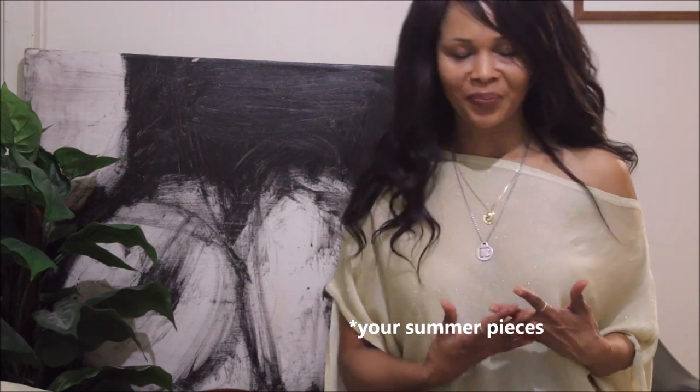Hi guys, welcome to my channel. Today I'm going to give you some inspiration and provide you with some alternative ways in which you can transition those pieces into fall. My word for it is to 'fallrize' them — never mind, it's not going to be a thing. I really hope you find some inspiration from them. As usual, you know that on here the current mantra is fabric, fit, and style.